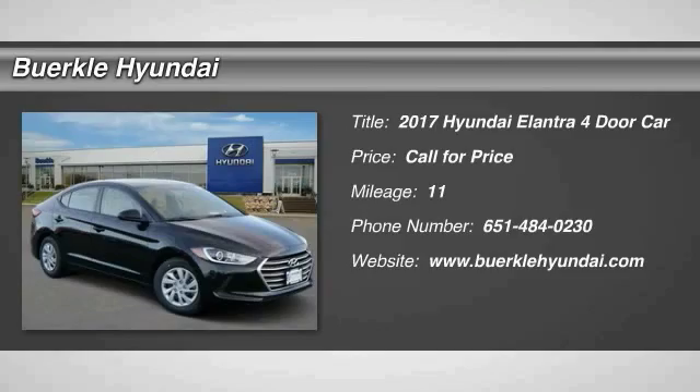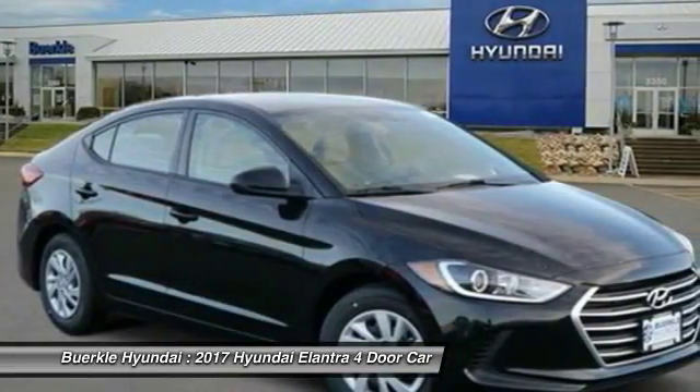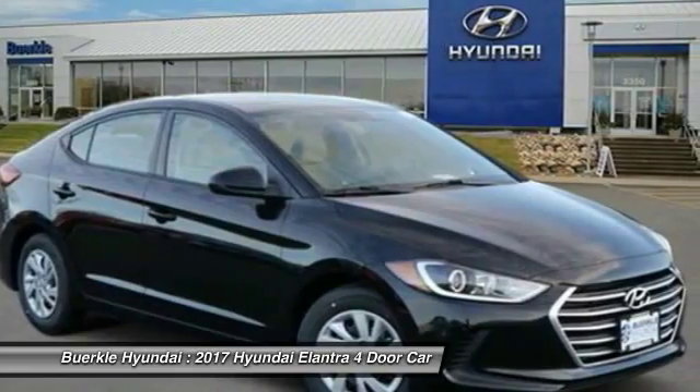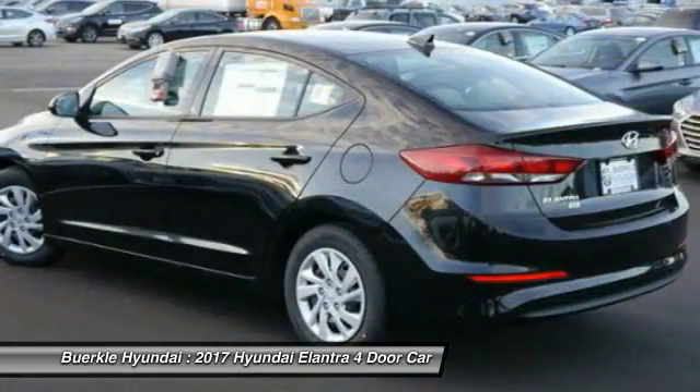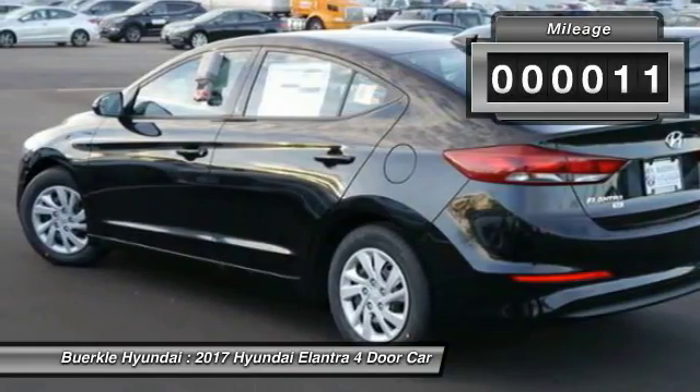2017 Elantra. The Elantra boasts the most interior room in its class and gets an exceptional 35 miles per gallon. With its luxurious standard features, the Elantra is an easy choice. This vehicle has less than 100 miles.